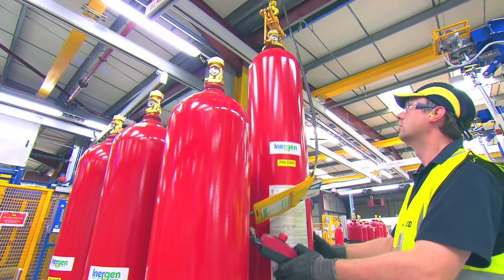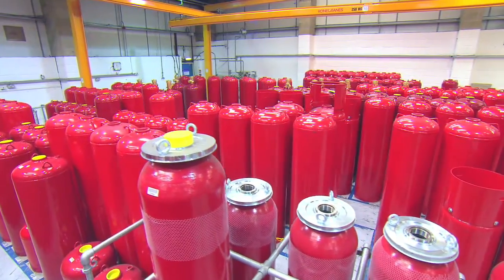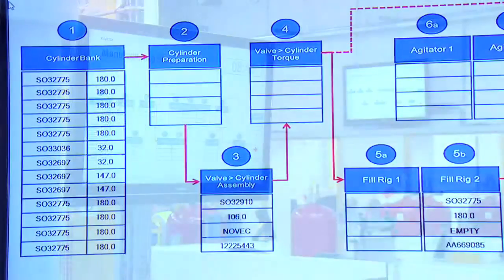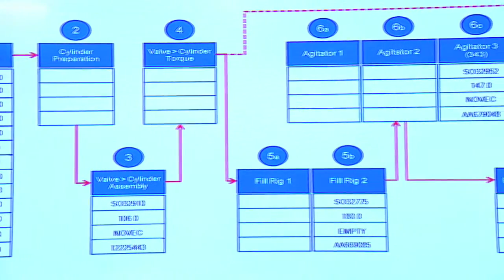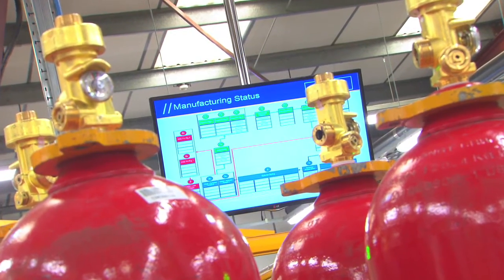We've taken all of the filling systems that we have here that were previously manually operated and extremely operator dependent — those are all now automated. Everything's run by PLC computer controls, everything's operator independent. That gives us a huge amount more consistency, traceability and quality control over the products that we fill compared to the previous time when I was in the business.